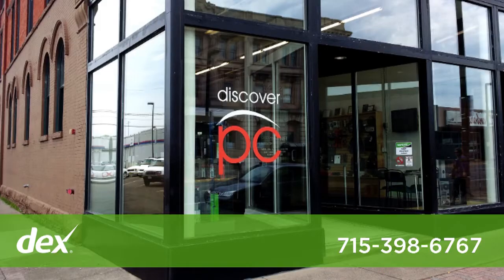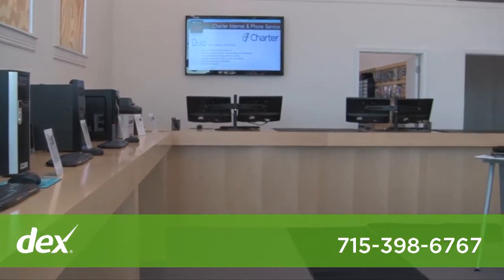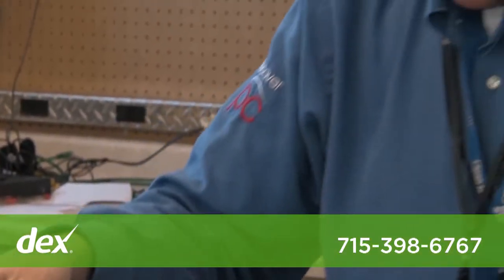Hi, my name is Travis Elm from discoverpc.net, located at 1402 Tower Avenue in the New York Building. We service laptops, desktops, servers, and workstations both on-site and in our repair facility.